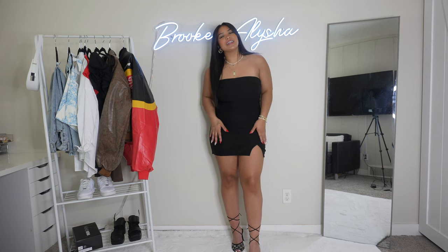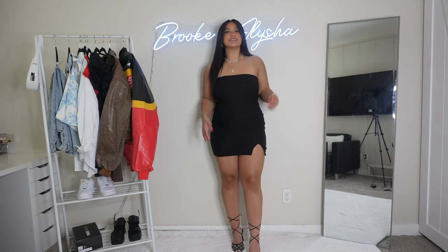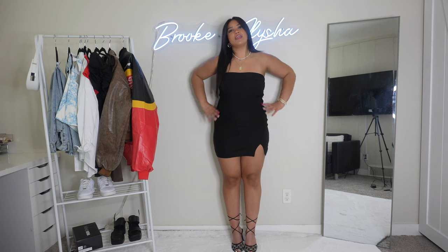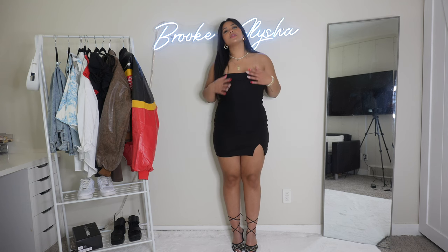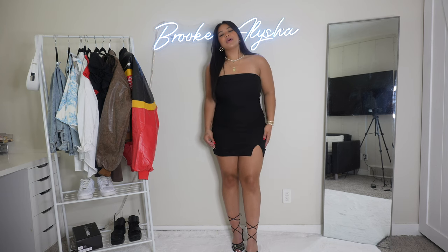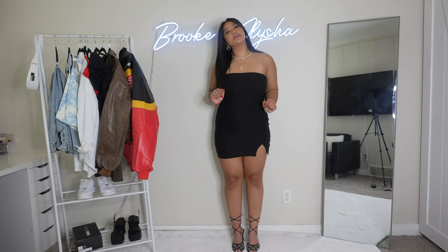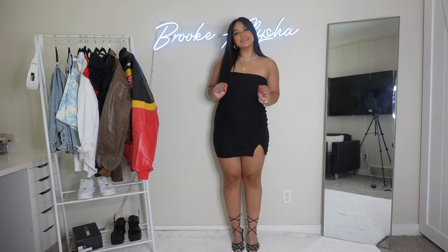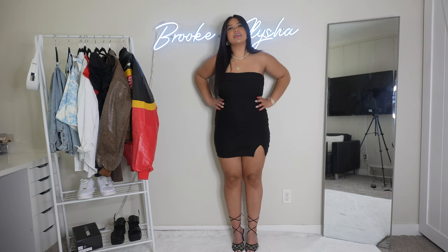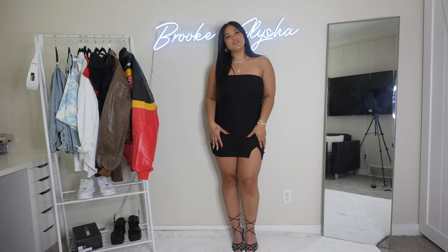I was scared it would be too short on me since I have a butt and hips, but it covers everything and I wouldn't feel uncomfortable wearing this out. The little mini slit makes it a little sexy. You can't go wrong with a black dress — it's super slimming. It also has a rubber band at the top of the bust so it won't slide down throughout the night. This is the perfect LBD for a girls' night out.